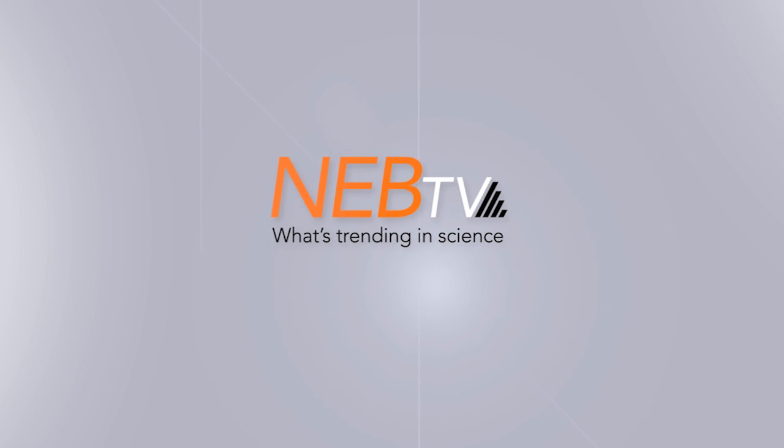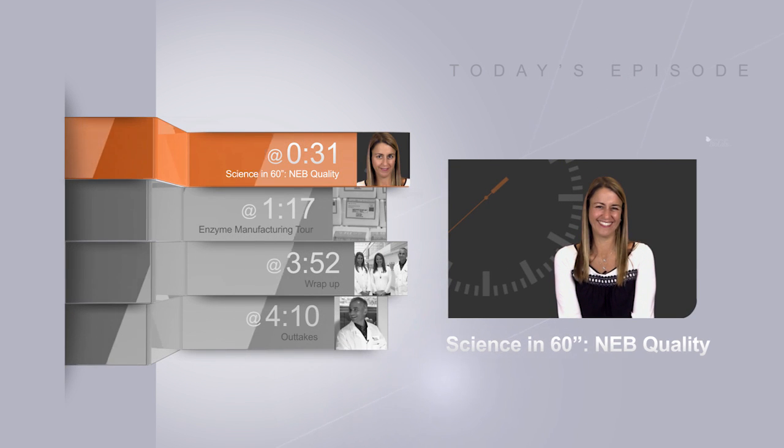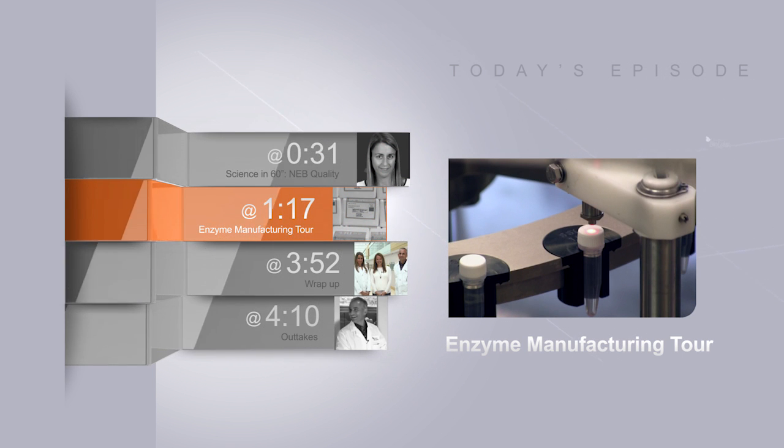Welcome to NEB TV. Today I'm joined by Dave Puff and Jenna Ware, two of our product managers, and we're talking about how enzymes are made. In our Science in 60, Jenna is going to tell us a little bit about NEB's quality commitment, and then Dave and Jenna are going to give us a tour of the facility, making stops each way as we talk about enzyme manufacturing. Let's go.